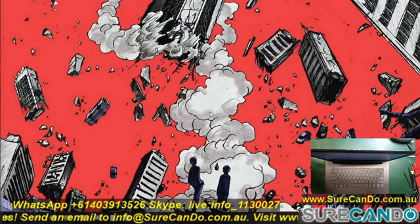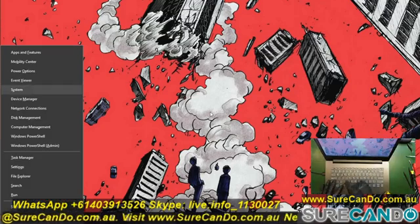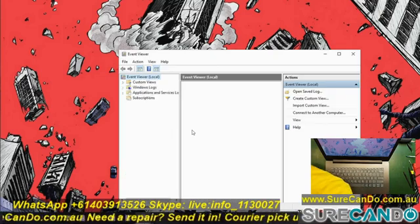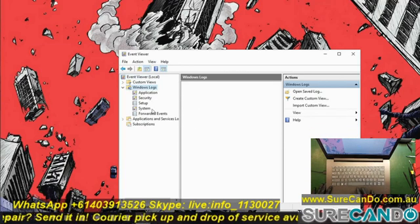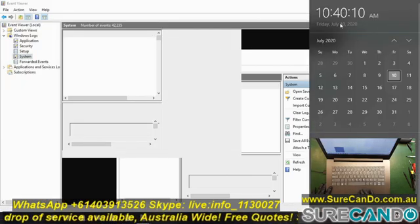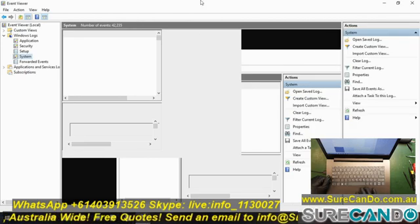Got it plugged into the external monitor. Let's have a look at the event logs. This is a live repair with minimal editing. What I want to see is the system event log, and I want to see if there were any disk errors reported. It's normal for this to take a while.